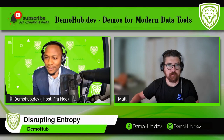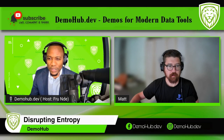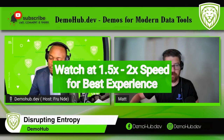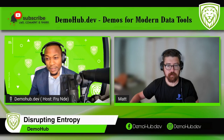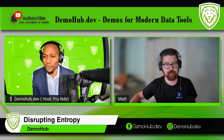Greetings everyone, welcome to the Demo Hub — another exciting episode. Today we have a fascinating guest and a fascinating product. Our guest is Matt David, Director of Growth at DataFold. Matt is going to join us today, talk about DataFold, and more importantly we're going to see a demo. Matt, welcome to the show. Thank you for having me.